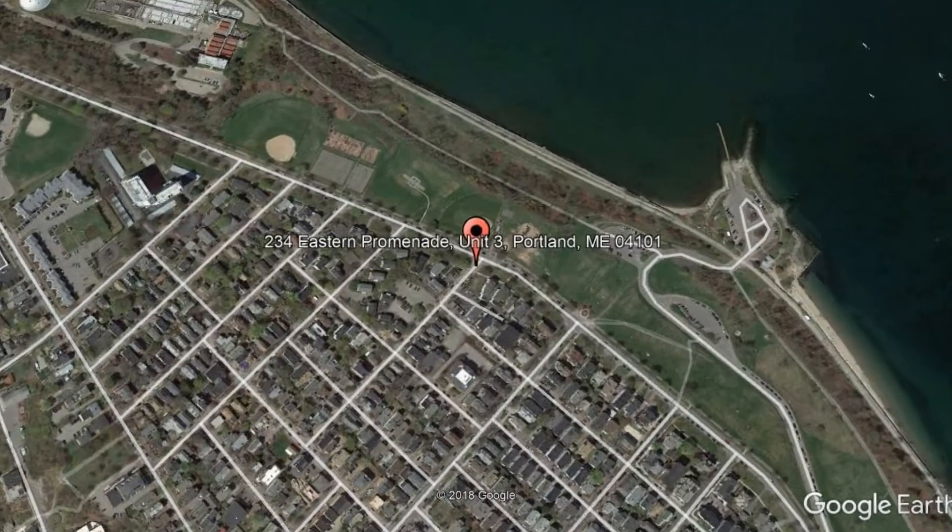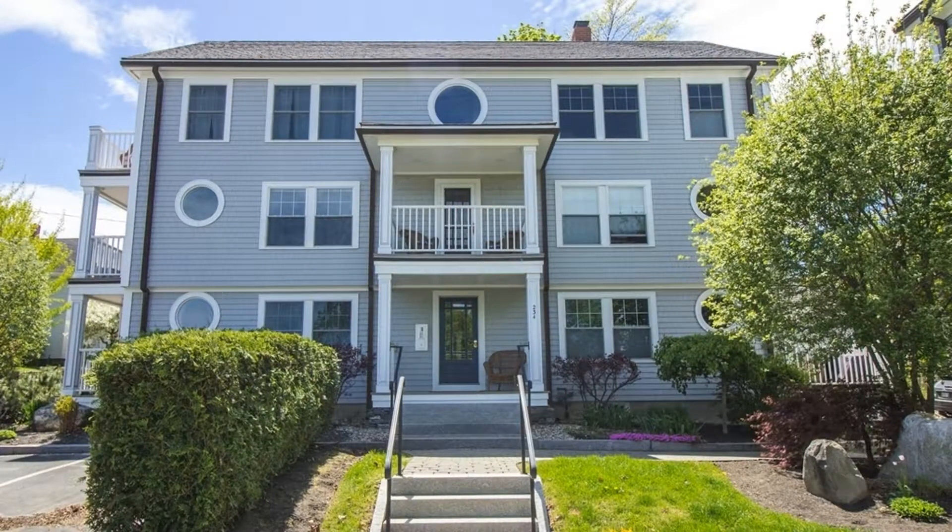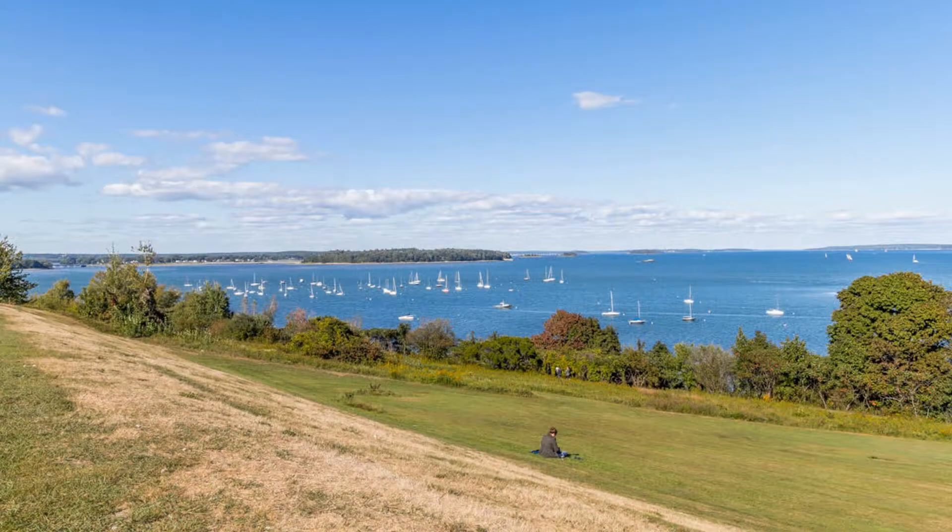234 Eastern Promenade, Unit 3, Portland, Maine. Welcome to this amazing two-bedroom, one-bathroom condo on Portland's desirable Eastern Promenade on Munjoy Hill overlooking Casco Bay.